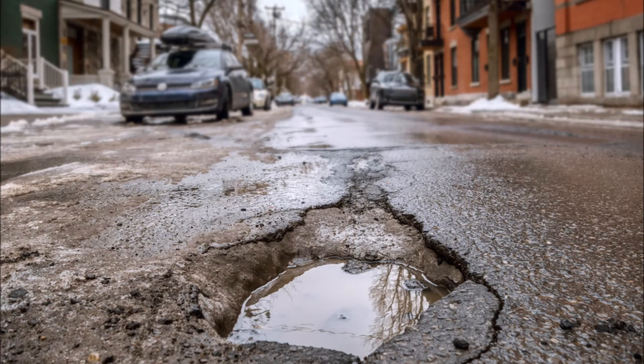Potholes are bad enough for the jarring rides, car damage and safety hazards they create, but it's also problematic to fix them. You're looking at lane and road closures that can last for days, assuming the city can even spare the resources.